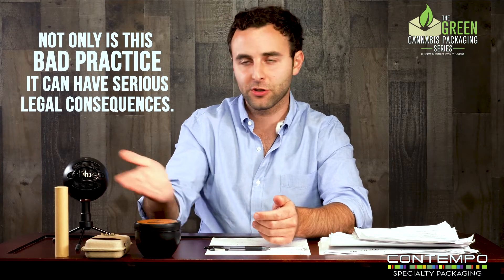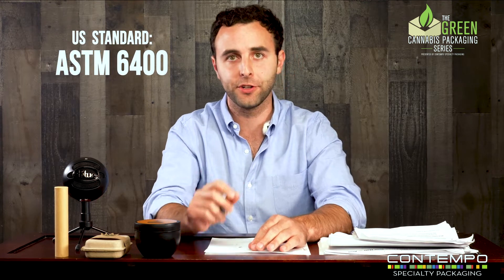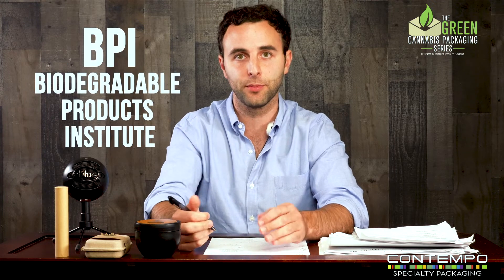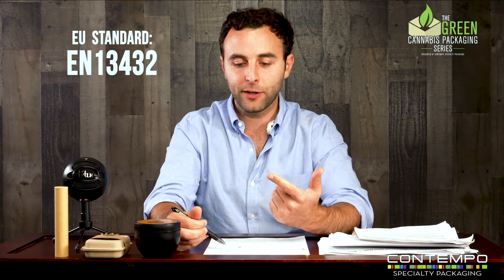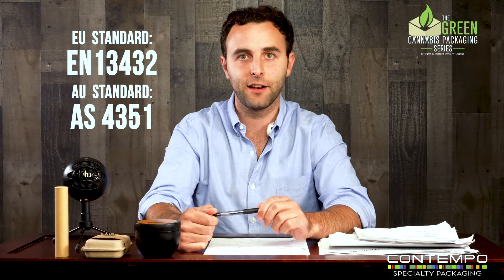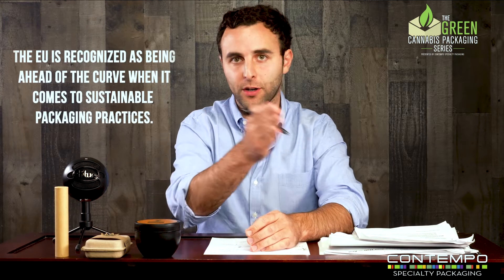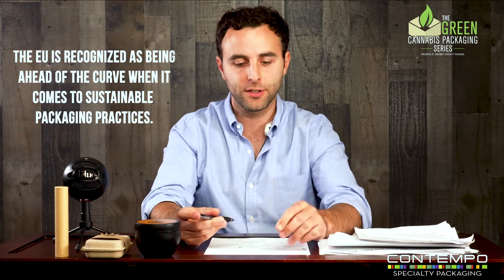Before you call your packaging biodegradable or compostable just because it looks craft, make sure there's not going to be ramifications for doing so. Three main standards: the first is a US standard, ASTM 6400, facilitated by BPI. You'll see those words on a lot of packaging — BPI compostable — which is an organization that has created a certification for what is compostable packaging. The EU standard is EN 13432. There's also an Australian standard, which I understand is the strictest. These three standards quantify what is biodegradable and compostable — it's not just 'I think it is.' There's a real standard you have to go through.